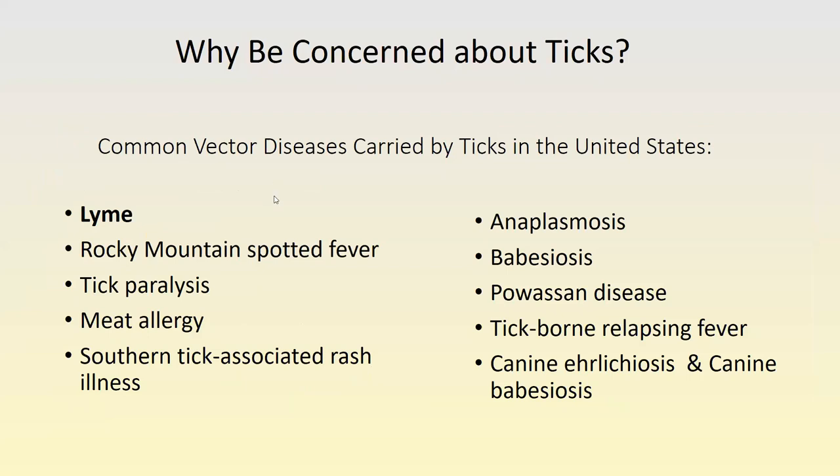Why did you join this class? Ticks are a very common vector of diseases for humans — one of the main reasons people are concerned about them is because they can make us sick. Unlike those little black ants that are just a nuisance, ticks can be a real problem. The more we know about ticks, the safer we can be. The one disease we'll spend a lot of time on today is Lyme disease.